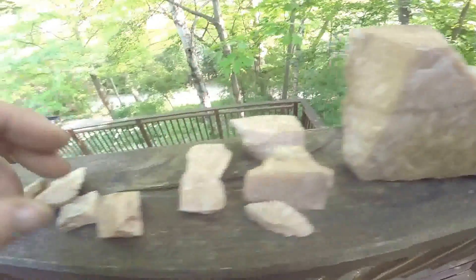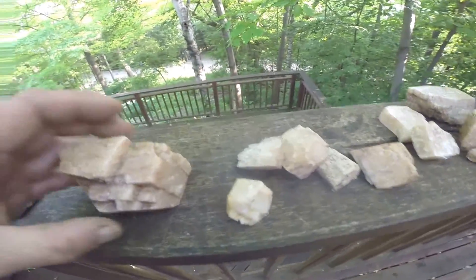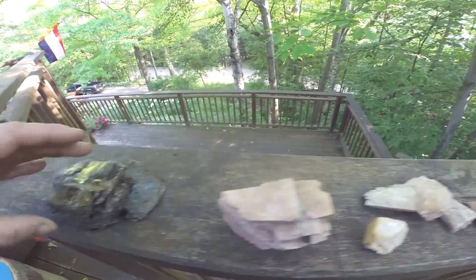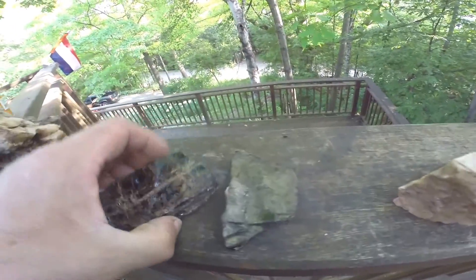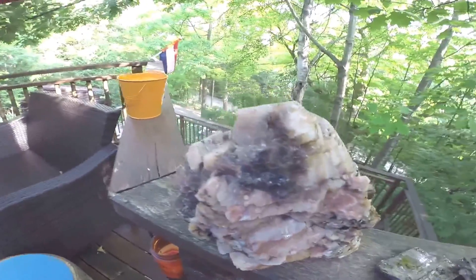Here are some other pieces of feldspar. I think these ones I might put in a rock tumbler and see what happens to them. Just some muscovite sheets here, and this one I had high hopes for.